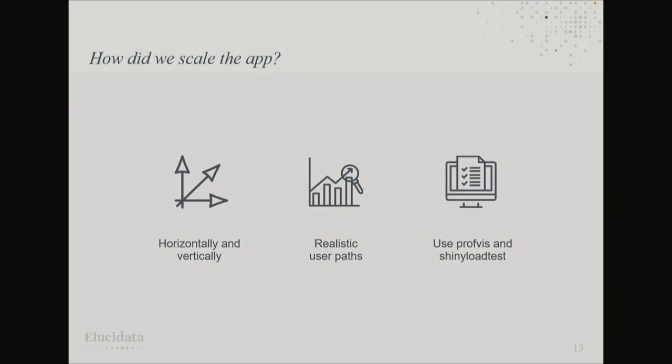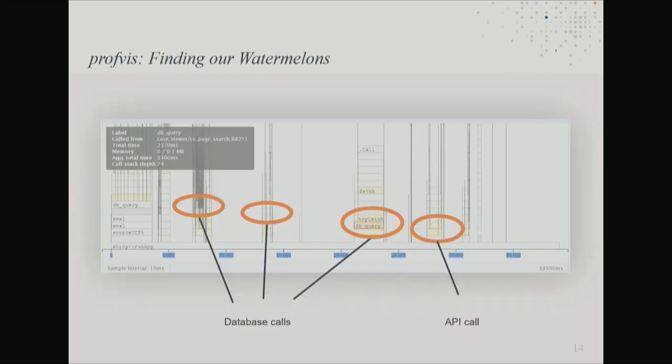To identify which bits needed speeding up, we made realistic user paths and mapped those out. In our initial test we picked something that was quite database and API intensive with a lot of complex Shiny code to see where our bottlenecks were likely to lie. We used profvis and shiny load tests. There's a great talk by Joe Cheng about finding watermelons, not blueberries — in other words, finding the big slow bits to optimise first. We were quite happy to see that database and API calls were the main things slowing us down, though there was also some Shiny code we had to focus on first.